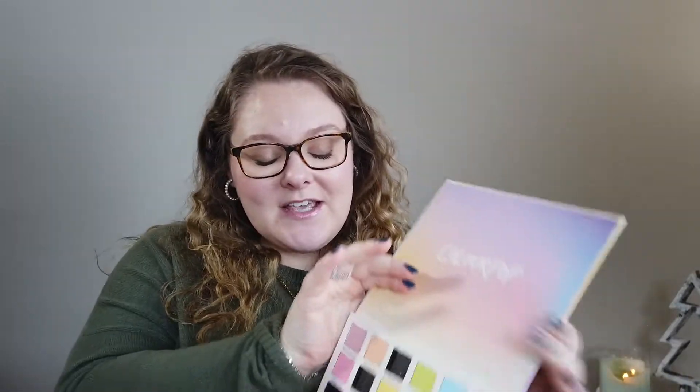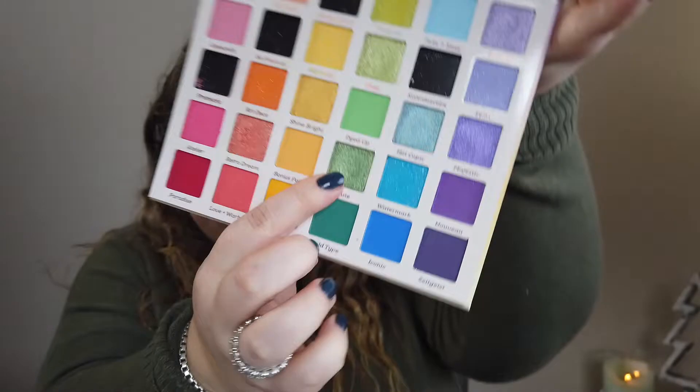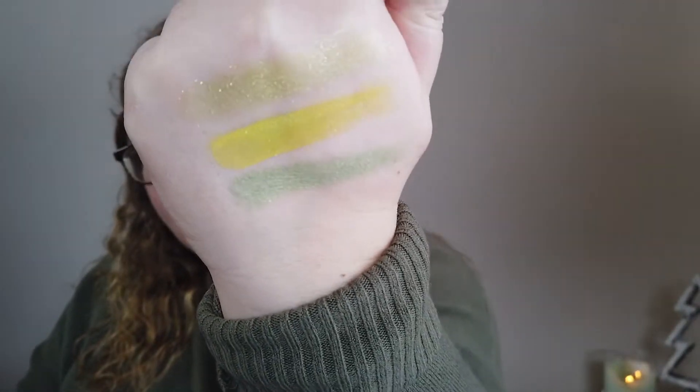Two from the green column so far! Number 11 was the shade 'Haute.' It's another green - oh my gosh, we are going green! Haute is a shimmery emerald shamrock green. I believe I've used this one before too. I could see this all over the lid, maybe with a brown crease or something like that. It has a nice shimmer to it. I'll take a photo of my hand in good lighting in case it shows up weird on camera.